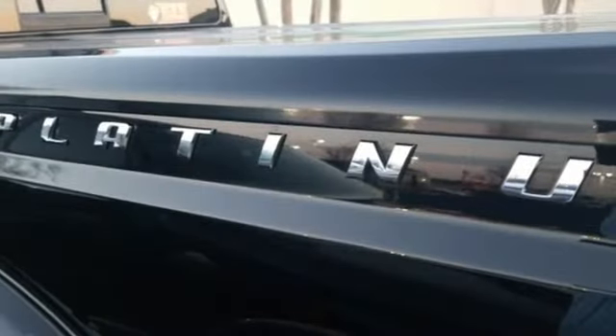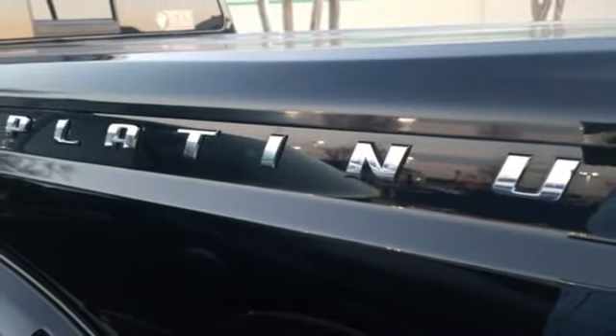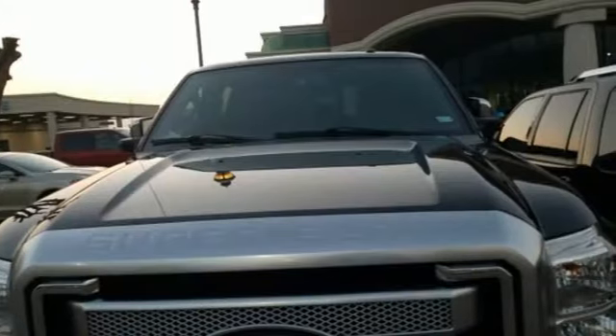Automatic transmission. Trailer brake controller. Electronic shift on the fly. And V8 engine. Take it for a test drive today.